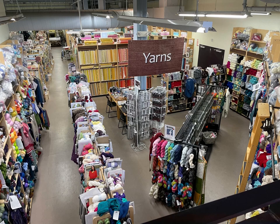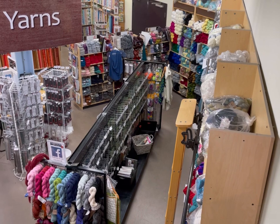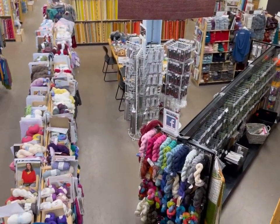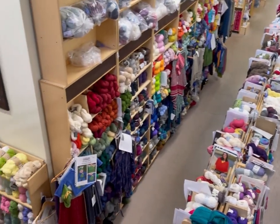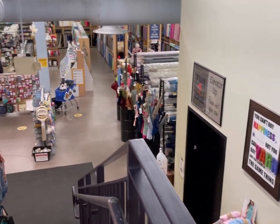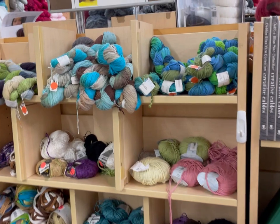Hi everyone, it's Kim from Affordably Crafty, and today I am at the Fabric Place Basement in Natick, Mass. There is another one of these in Alexandria, Virginia, but online it says they do not have yarn. It's a basement, so you walk in and the first thing you see is yarn. If you're new here, welcome. My channel is all about teaching you how to stretch your craft dollar and be affordably crafty.